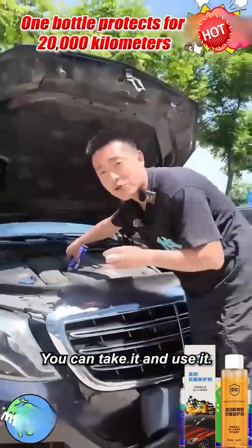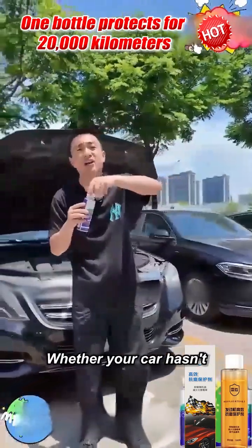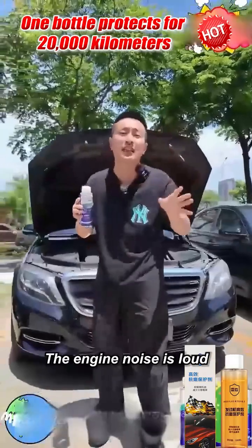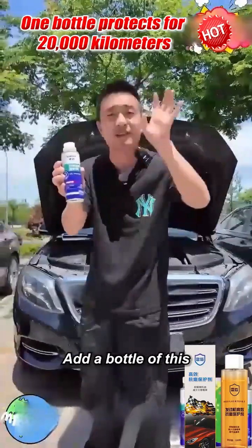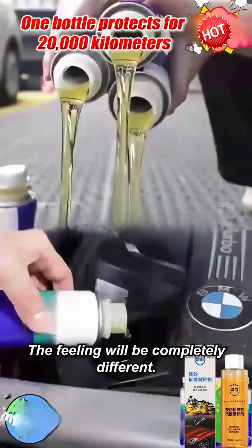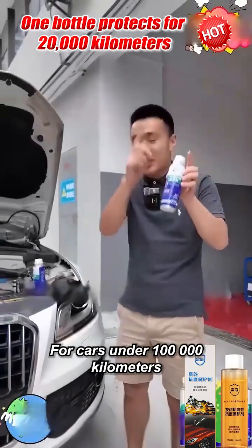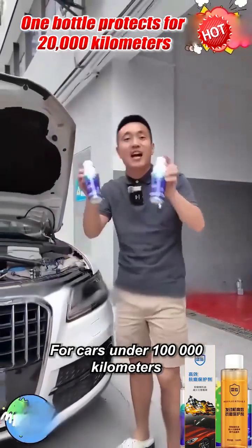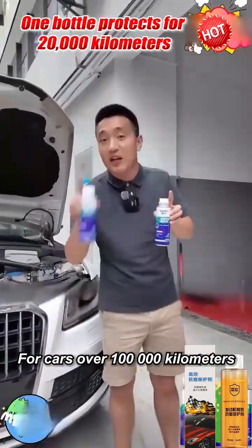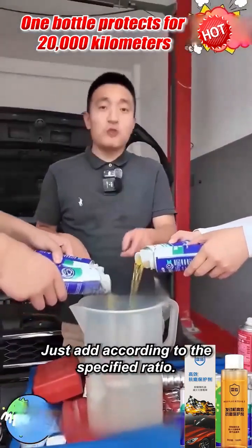This little thing — you can use it without making a sound, whether your car hasn't started or the fuel consumption is high, the engine noise is loud. Add a bottle of this, then hit the road again — the feeling will be completely different, the power is especially strong. But don't add too much: for cars under 100,000 kilometers add one bottle, for cars over 100,000 kilometers add two bottles. Just add according to the specified ratio.